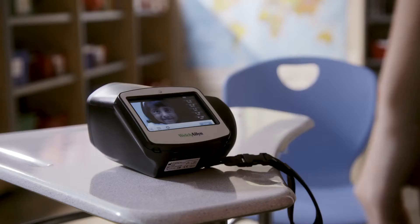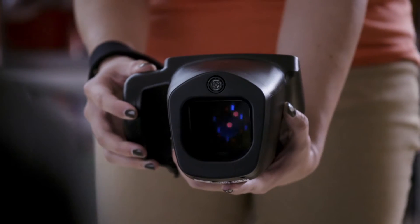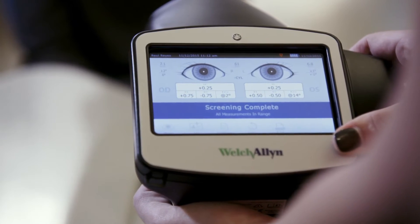Chelsea formed the Half Helen Foundation to advocate for and increase access to preventative vision screening. The Half Helen Foundation uses the Welch Allyn Spot Vision Screener to help carry out screenings at schools.